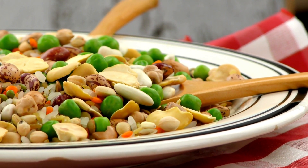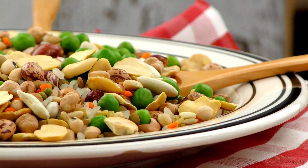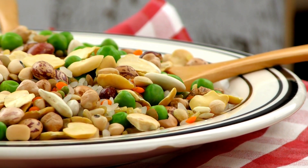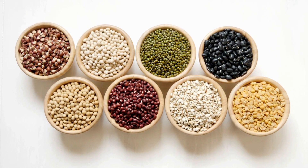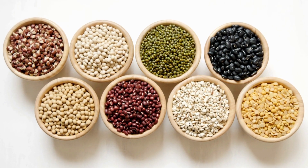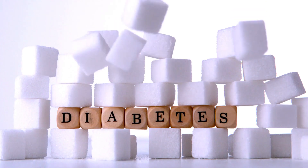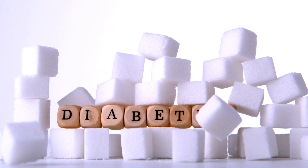Legumes are an excellent source of plant-based protein. Beans, lentils, and peas are rich in protein, fiber, and various essential nutrients. They are generally low in saturated fats and cholesterol, making them a fantastic choice for those looking to improve their heart health. Consuming more legumes, for instance, has been linked to a lower risk of developing type 2 diabetes.